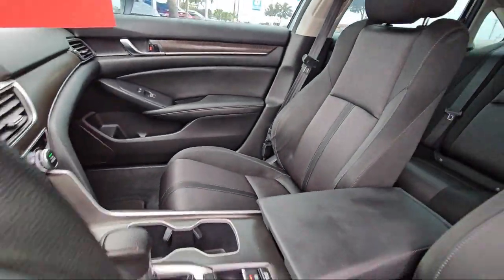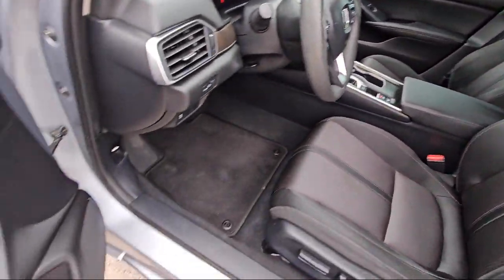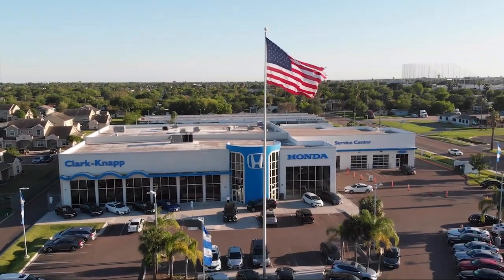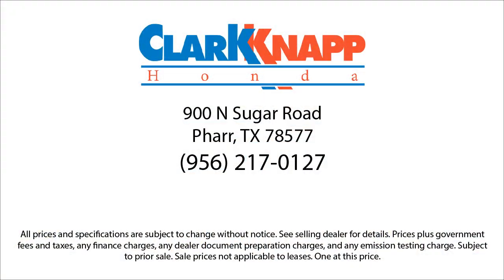Since 1993, family-owned Clarkknapp Honda has been proudly serving our friends and neighbors in Southern Texas. Backed by the Clark name, a trusted name locally for over 85 years, our friendly and knowledgeable staff always goes the extra mile for our customers. If you're in the market for a vehicle or need service of any kind, come visit us today. Clarkknapp Honda — simply better.